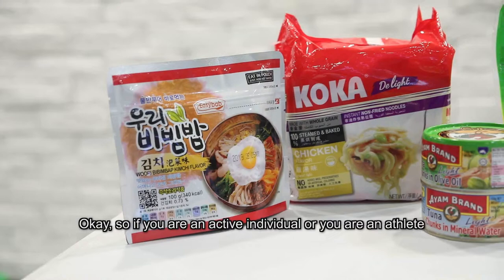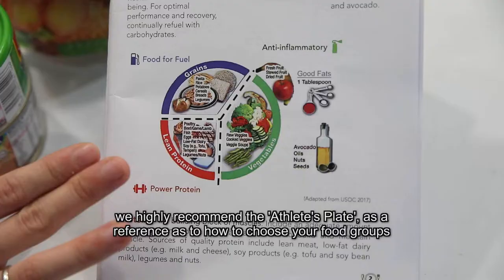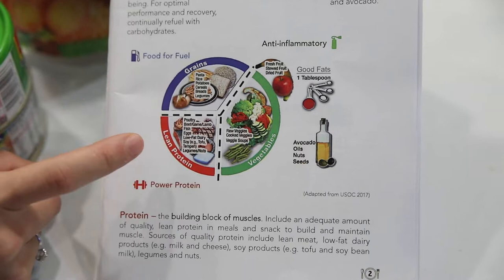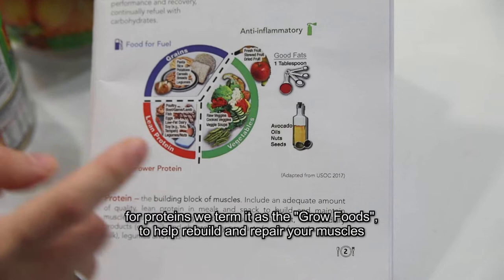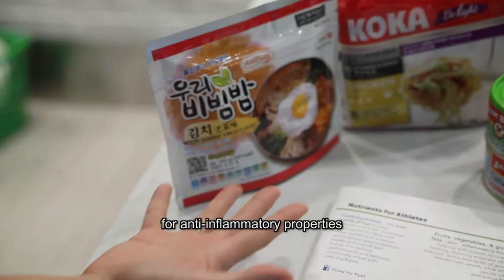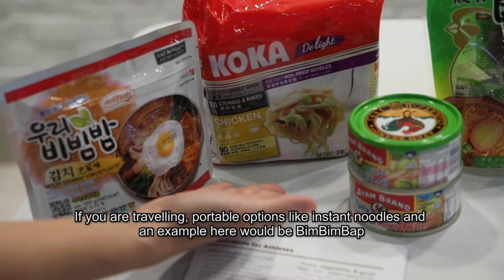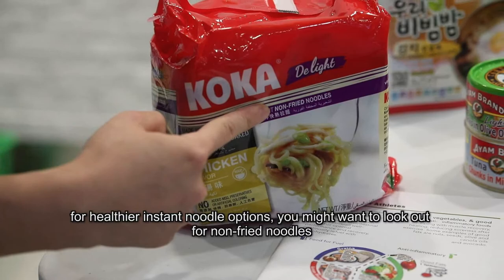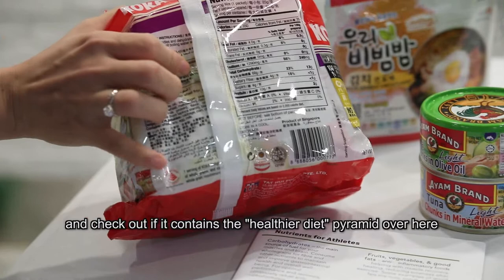If you are an active individual or an athlete, we highly recommend the athlete's plate as a reference for how to choose your food groups. For carbohydrates, we term them gold foods because they give fuel for your muscles. For protein, we term them grown foods to help rebuild and repair your muscles. For vegetables and fruit, they are your glow foods because they provide antioxidants for their anti-inflammatory properties. For a healthier instant noodle option, look out for non-fried noodles and check if it contains the healthier diet pyramid. Because it's non-fried — air fried or baked — it has zero grams of fat.